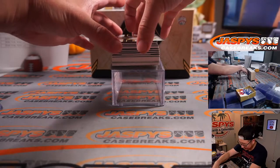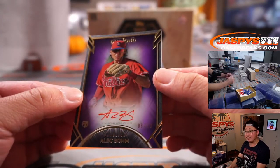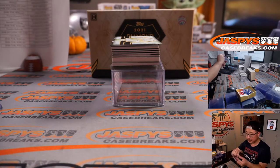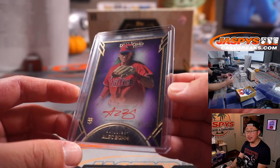All right, next — good start. How about an Alec Bohm red ink autograph, 8 out of 10, for Howard and the Fightin' Phils, the Phillies. Nice rookie auto — he's pretty solid.